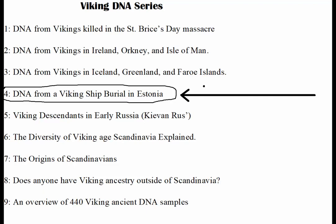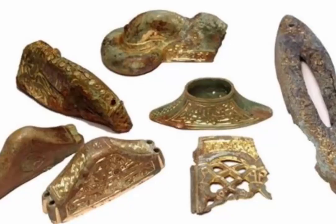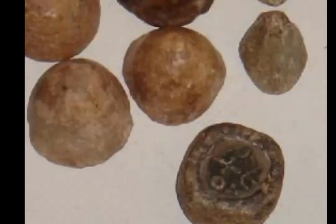This ship burial is a very fascinating archaeological find. It dates to the very beginning of the Viking period, about 700 to 750 AD. Inside the ship are the remains of 40 Vikings — a huge burial — with very rich grave goods including fancy ornamented swords, gaming pieces, and even shark bones, proving these were legit and pretty rich Vikings.